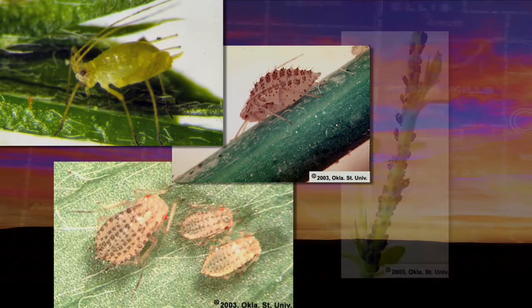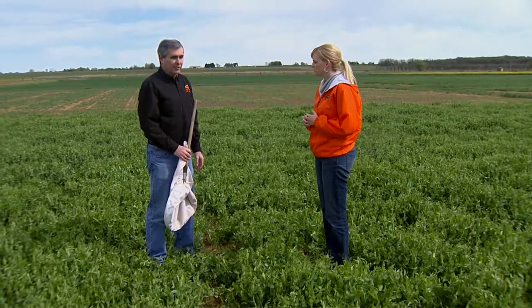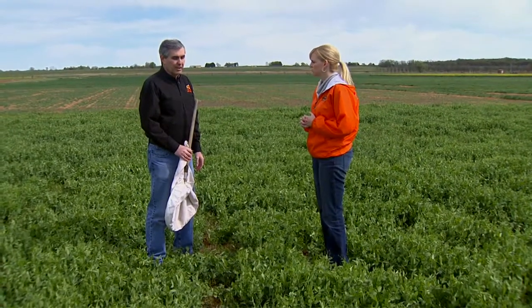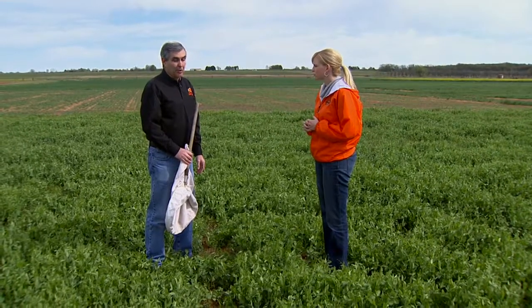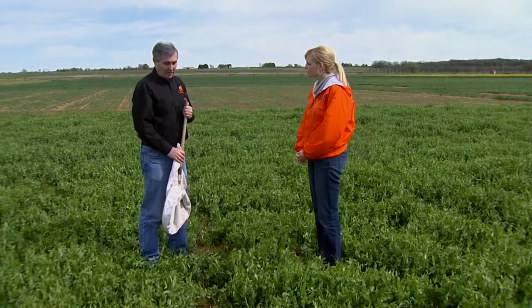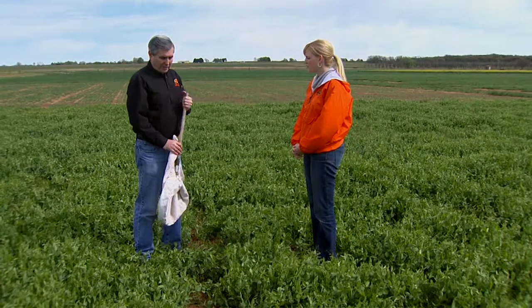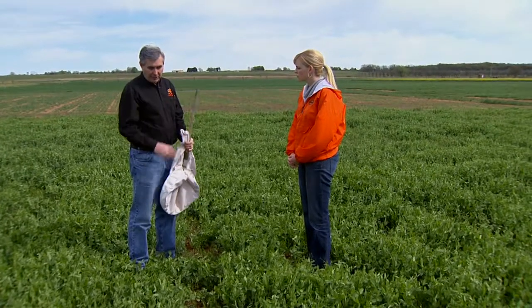In alfalfa right now, there are three different aphids that are typically a problem: the spotted, the blue, and the pea aphid. This is the time of year when they can start building up in numbers, so it's really important for producers to be out there. The spotted and blue alfalfa aphid can really cause damage — they have a toxin in their saliva that can cause problems — so regular checking is required.